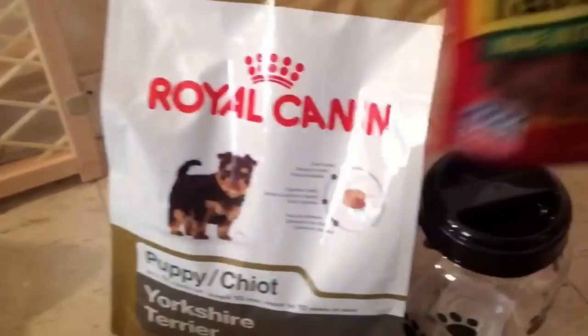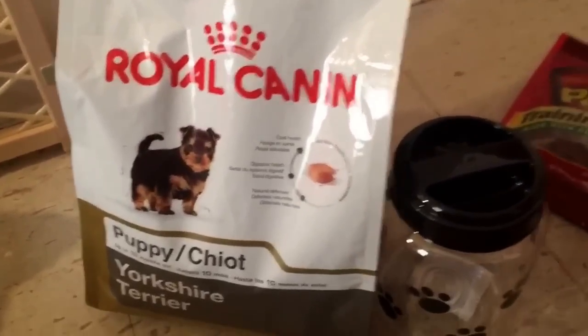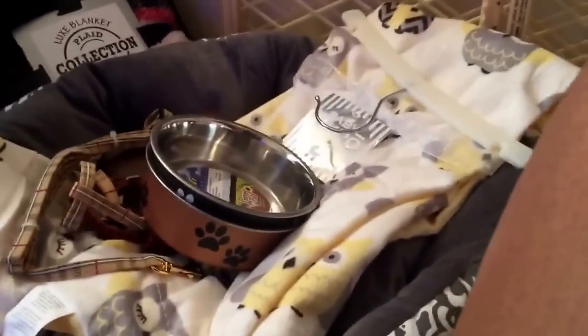So yeah guys, that's the end of this video and I hope you enjoyed. If you would like to see me bring home my puppy and maybe some vlogs on how I'm training him or his progress, then just give this video a thumbs up or comment down below. Bye guys!